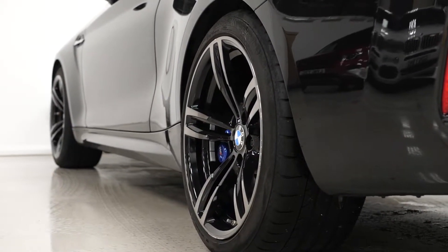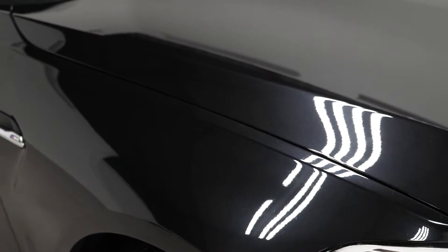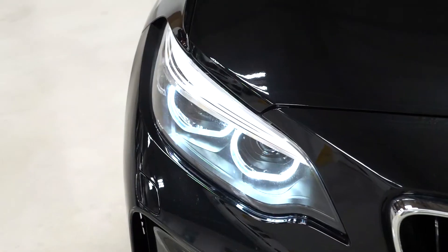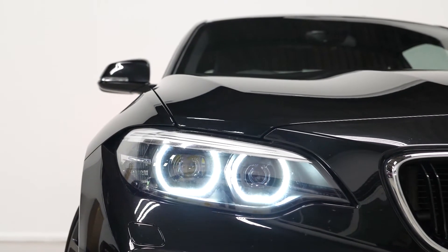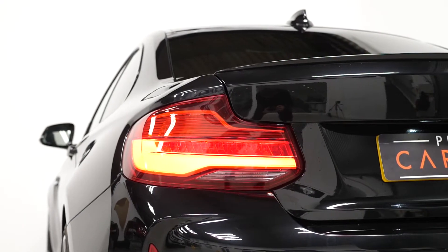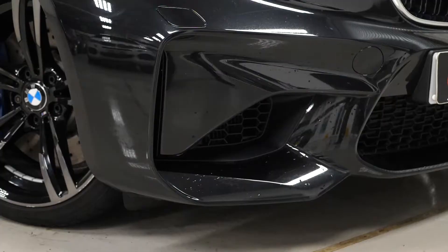Starting with the exterior of the vehicle, you've got the optional black sapphire metallic paintwork as the exterior finish. The vehicle also comes with the optional sun protection glass and the optional headlight washer system to keep your LED daytime running lights and Xenon headlights at the front clean. The vehicle also comes with LED taillights as a standard inclusion.